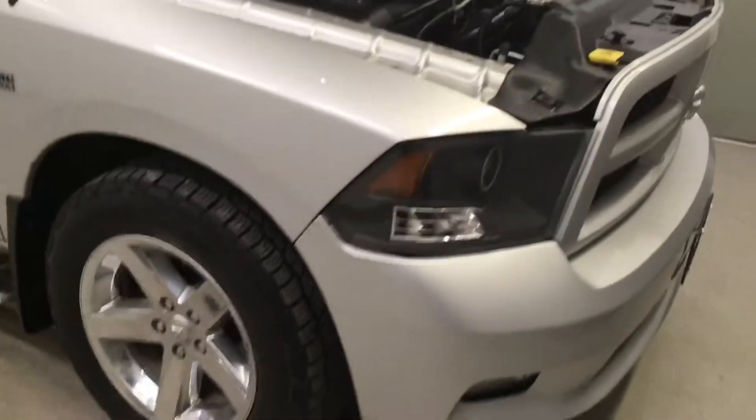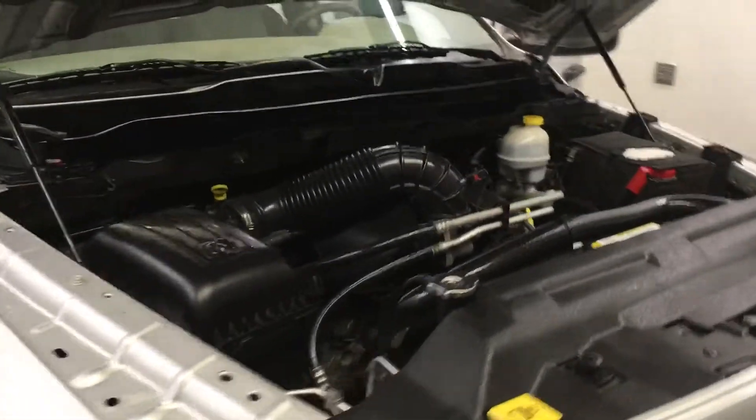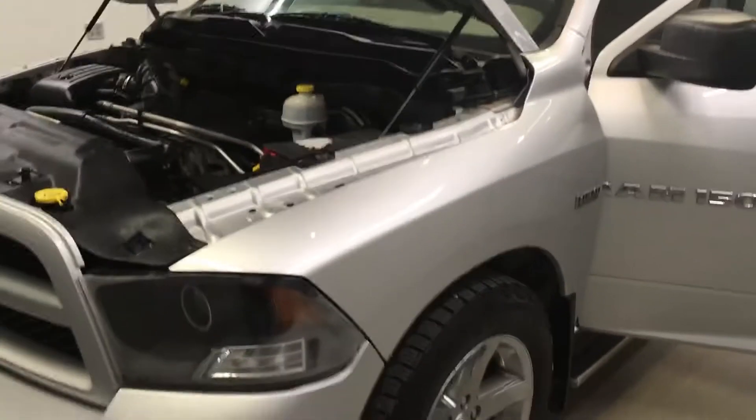This vehicle has been fully serviced and fully detailed. It has tinted windows, is priced competitively, and is available on the lot now.